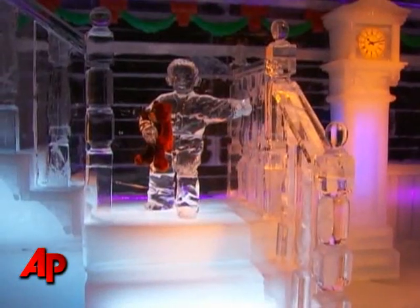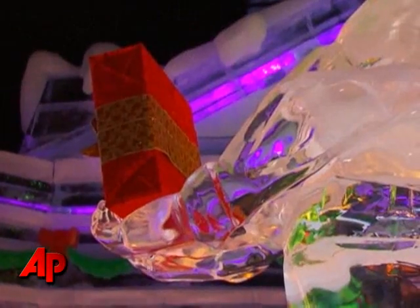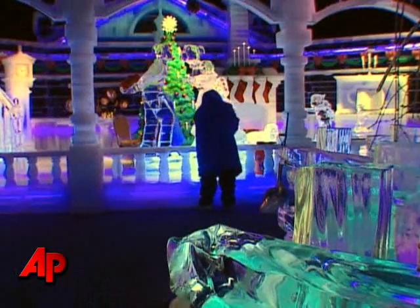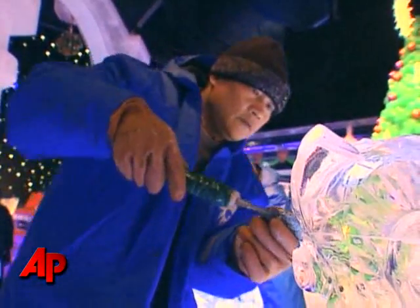A 15,000 square foot tent is housing 10 different scenes made entirely of ice. They brought in about 2 million pounds of ice, and flew over 40 ice carvers from Harbin, China. Gaylord's National Ice brought in artists from northeastern China, where they are known for their ice carving skills.